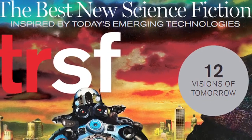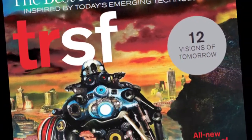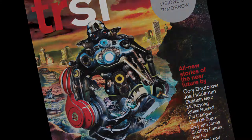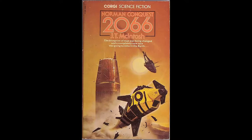When the editors of Technology Review decided to create TRSF, an original anthology of science fiction stories, we knew getting the right cover image was critical, so we turned to legendary British artist Chris Foss, who, over the course of his 40-year career, has created some of the most iconic and memorable science fiction illustrations ever.